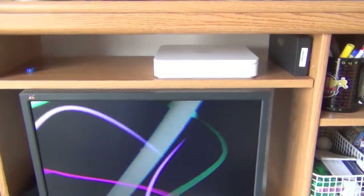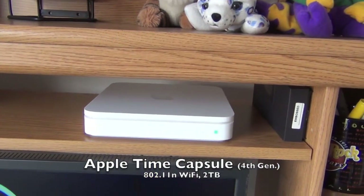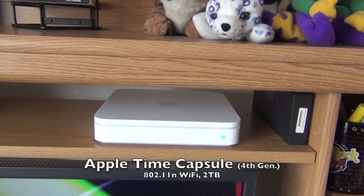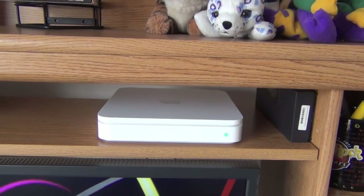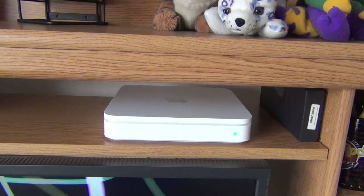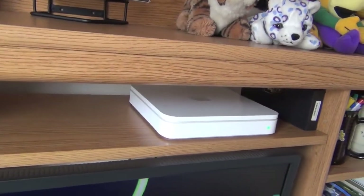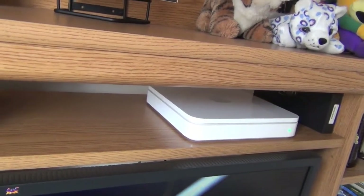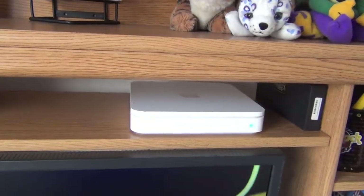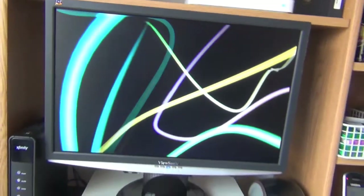Up here above the monitor is the Apple Time Capsule, fourth generation, the two-terabyte model. I don't have the newer tall form factor primarily because it wouldn't fit there, and this one still works fine — it's probably the best router I've ever had. Good signal throughout the house; I do have one Airport Express as a range extender deeper in the house. All the computers in the house except for the PC back up to it using the Time Machine function.